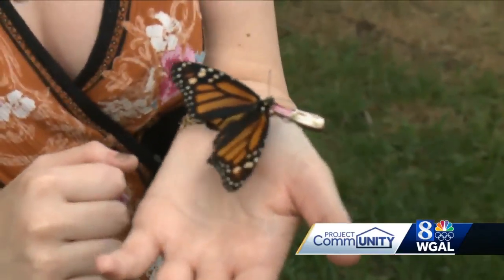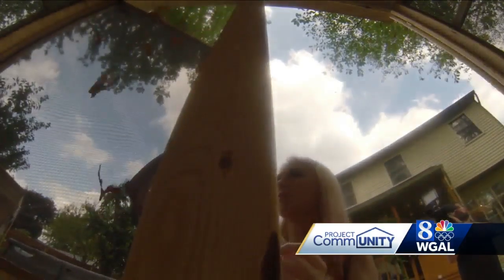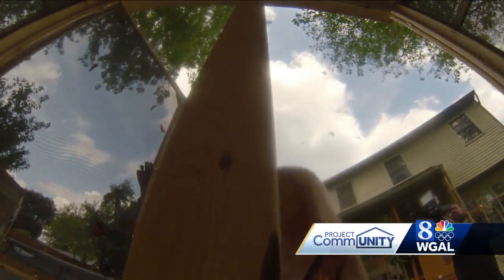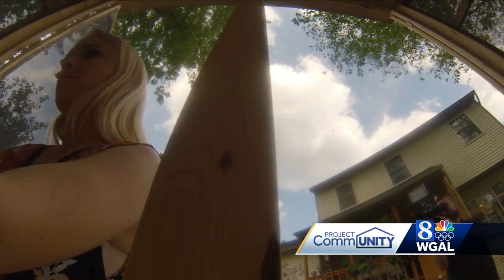It would be really cool in the first year that one of our butterflies makes it all the way to Mexico. I talk to them and tell them how pretty they are. The project is a lot of work, but Kelly says it's worth it to see the miracle of this metamorphosis. That was so pretty. In Lancaster County, Susan Shapiro, WGAL News 8.